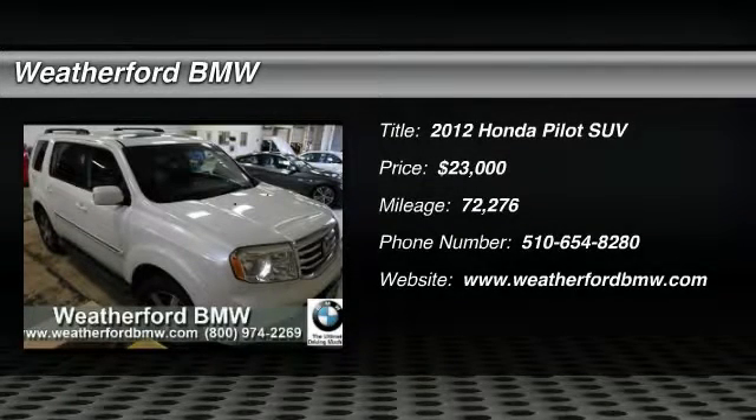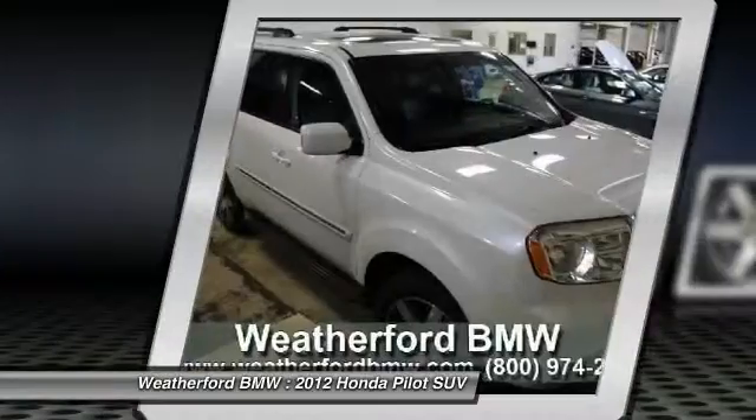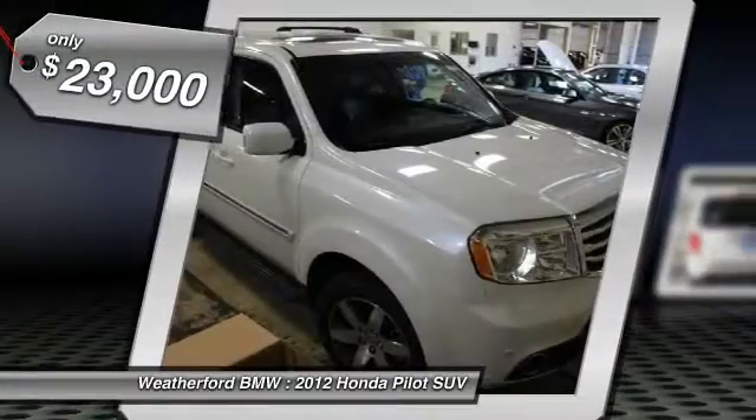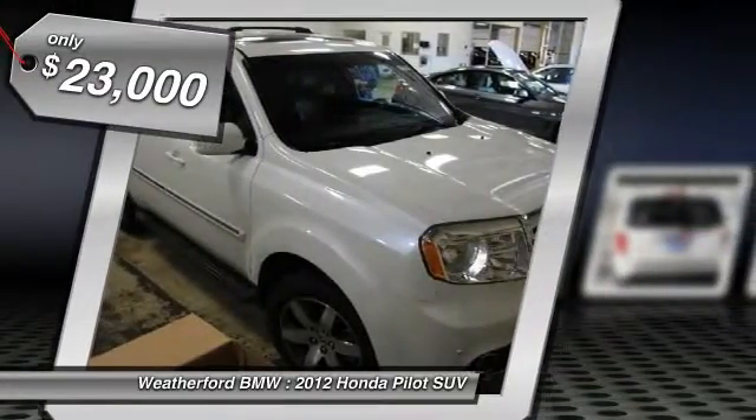You are going to love the 2012 Pilot. Optimal utility. Indulgent interior. Powerful performer. You'll be ready for almost anything in the Honda Pilot, and it is priced below $25,000.